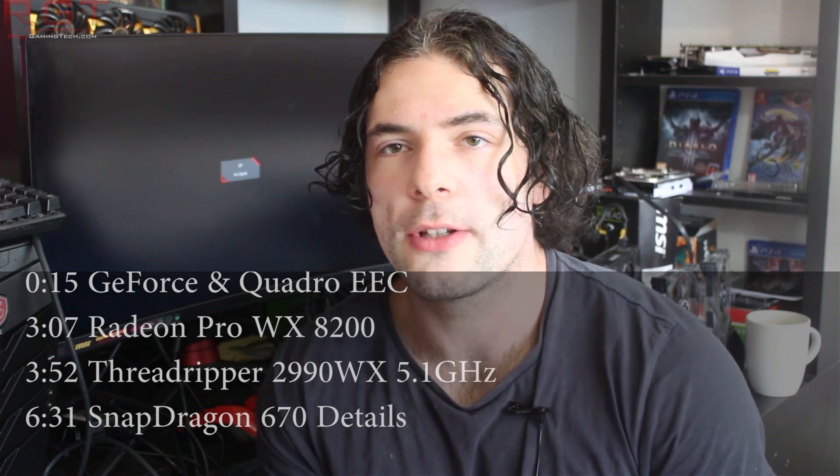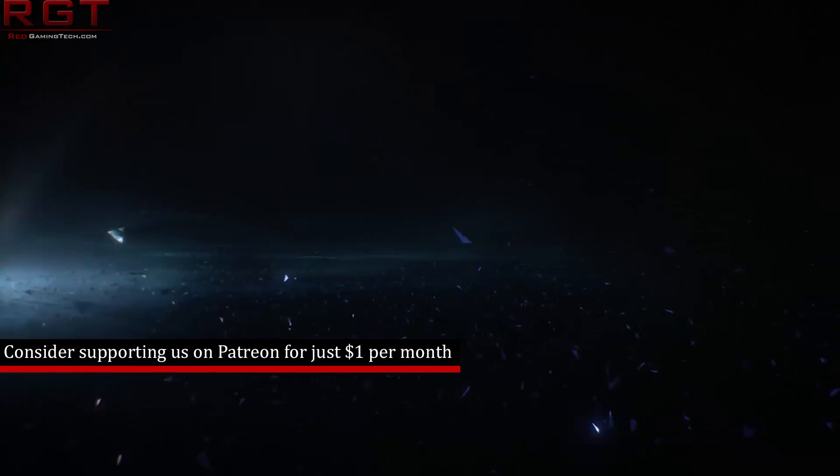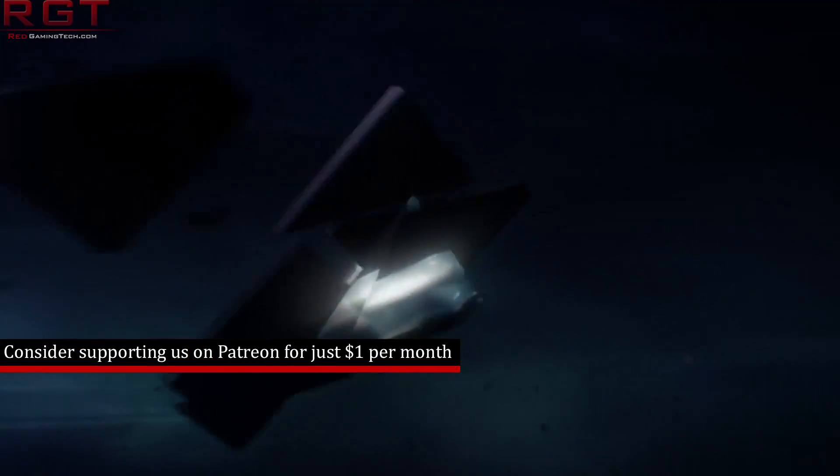My name is Paul and in this Shriek Games video we're going to be discussing and analyzing tech news which has popped up over the past 24 or so hours. We're going to be starting things out with the next generation GeForce and Quadro graphics cards from Nvidia as they pass through the EEC, also known as the EuroAsian Economic Union.